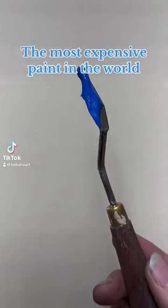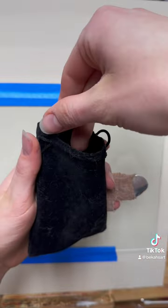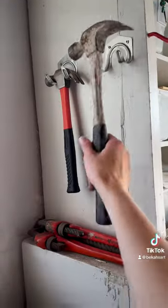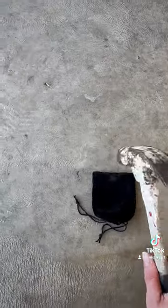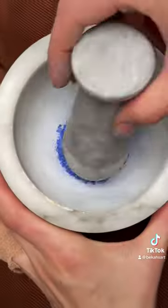So why the heck does this paint cost over $400 a tube? Well, because it's made of literal gems. Lapis lazuli has been used for over 4,000 years in jewelry, makeup, and as a paint pigment.